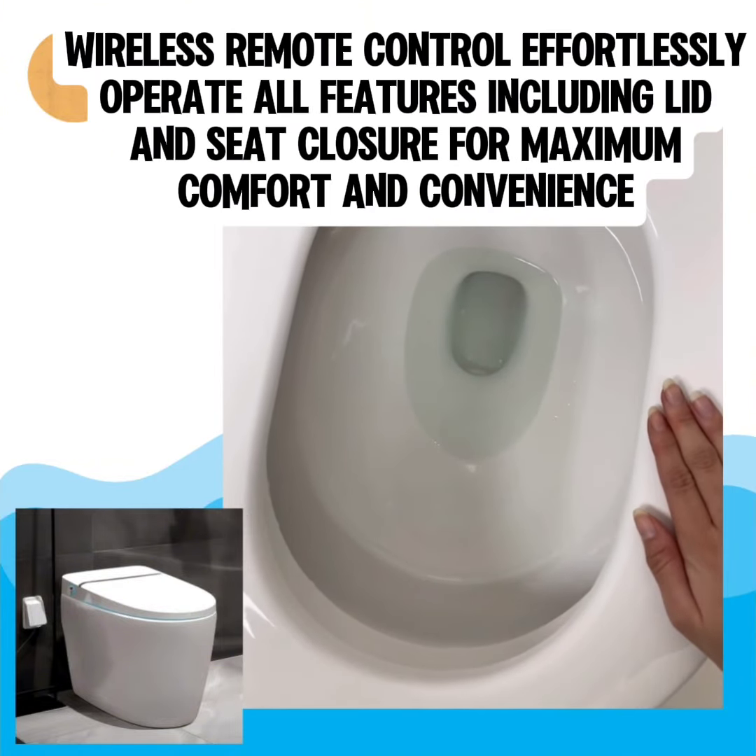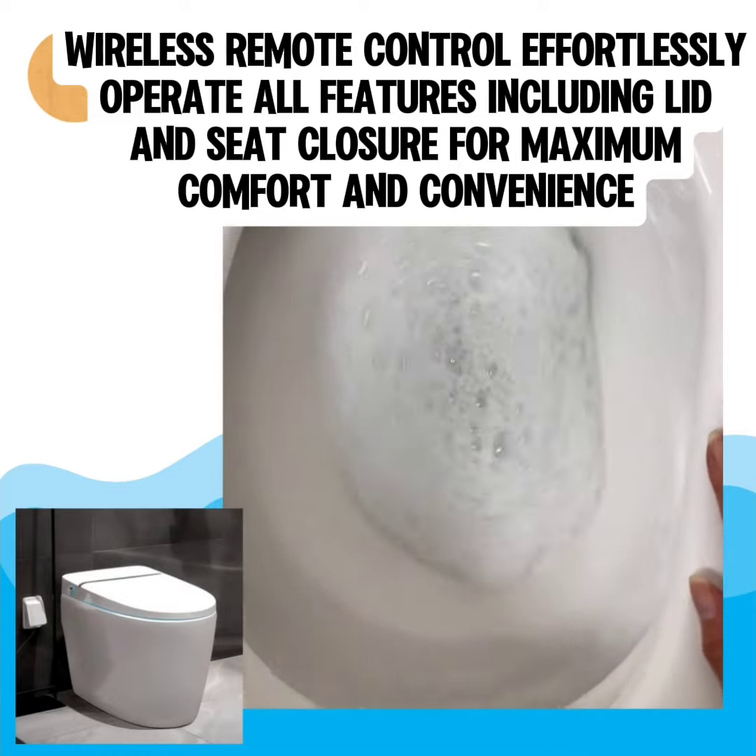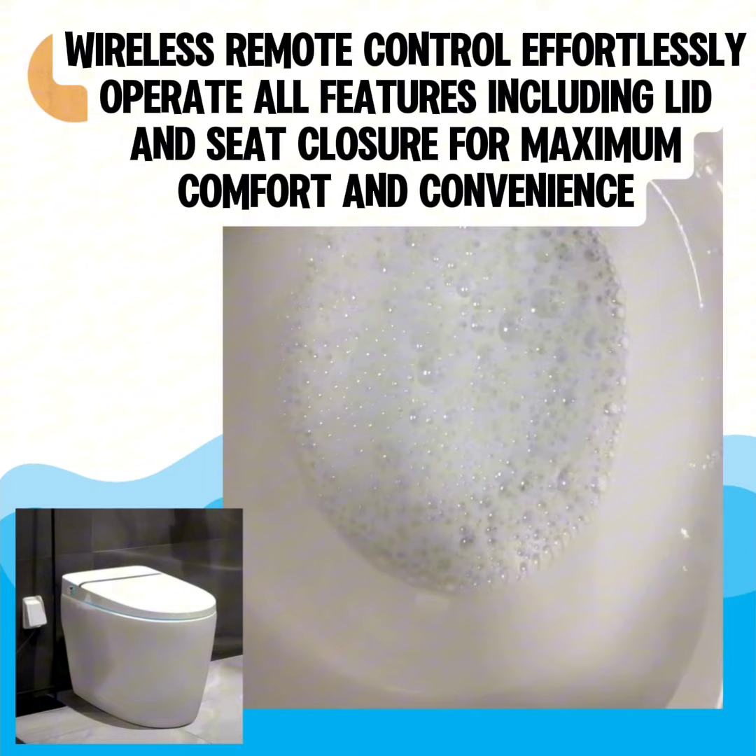Wireless remote control — effortlessly operate all features including lid and seat closure for maximum comfort and convenience.